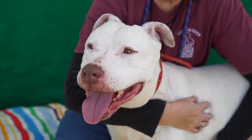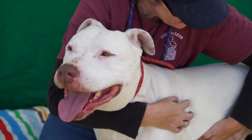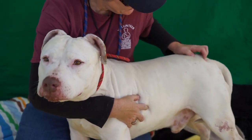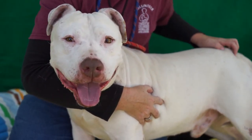Oh, look at that big smiley face! This is Jared at the Baldwin Park Shelter, ID number A5006482. He is a decent-sized pit bull, 63 and a half pounds, and he came in as a stray on October 27th, 2016.